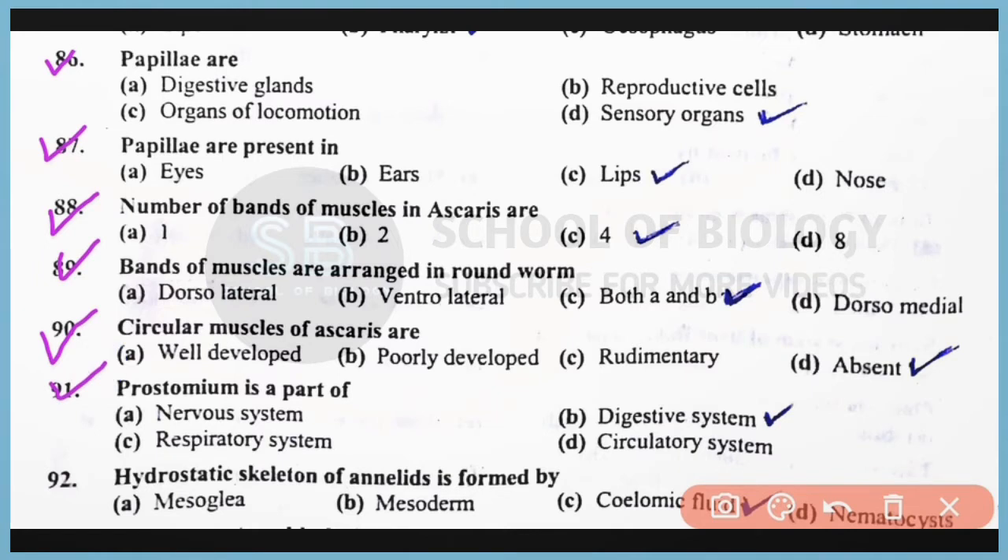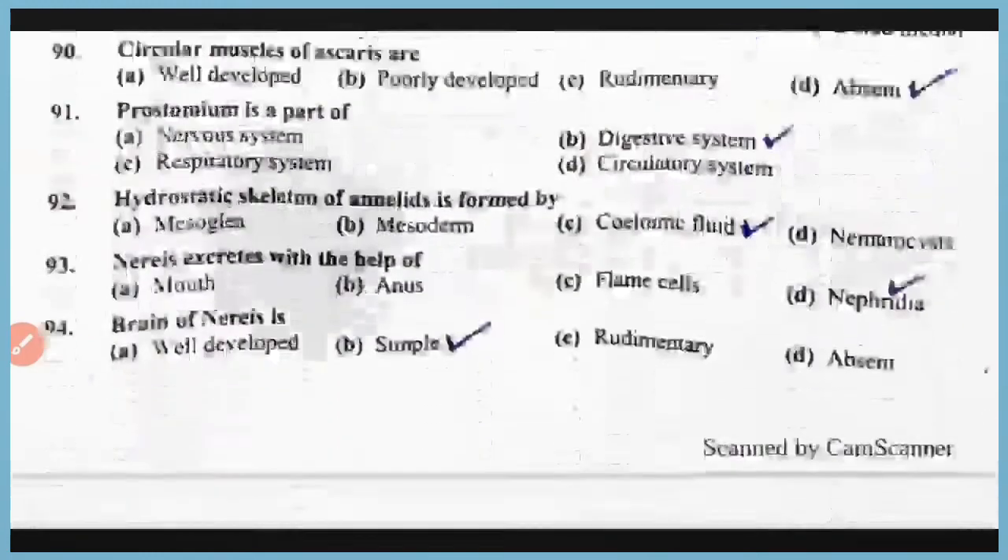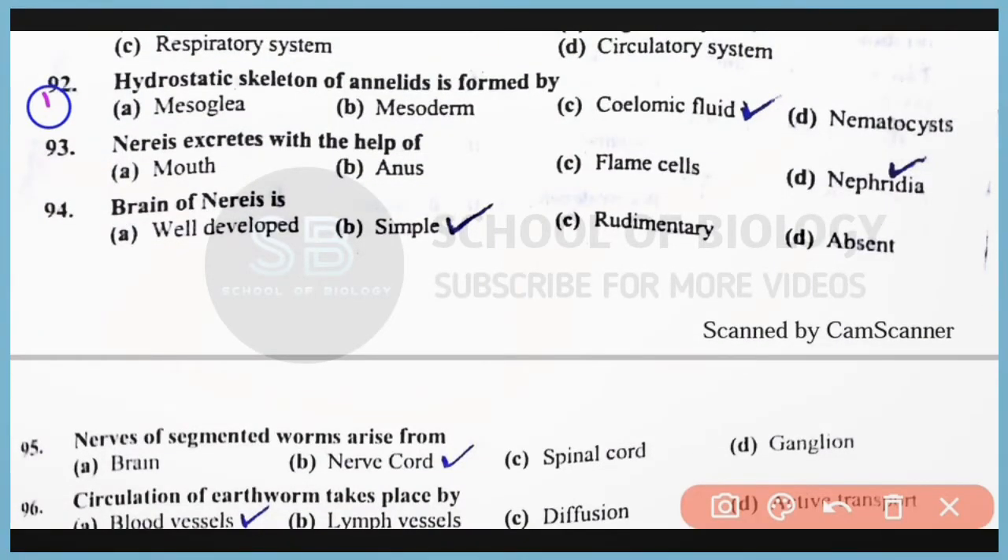Question number 91: Prostomium is a part of the digestive system; it is present in Polychaeta, class of phylum Annelida. Correct answer: option B. Question number 92: The hydrostatic skeleton of annelids is formed by coelomic fluid. Correct answer: option C. Question number 93: Nereis excretes with the help of nephridia. Correct answer: option D.